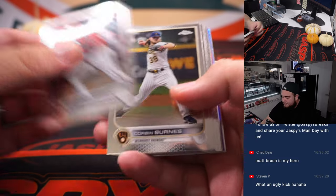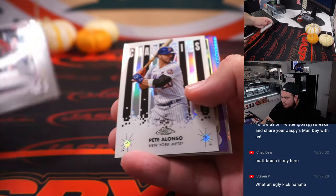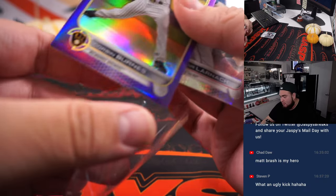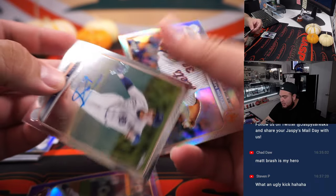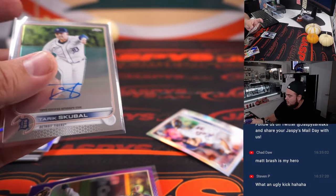All right, let's see what we got here — maybe something nice. We got a Corbin Burns, number two of 250, Trevor Narlin, and look at that — an autograph! Tarik for the Detroit Tigers.